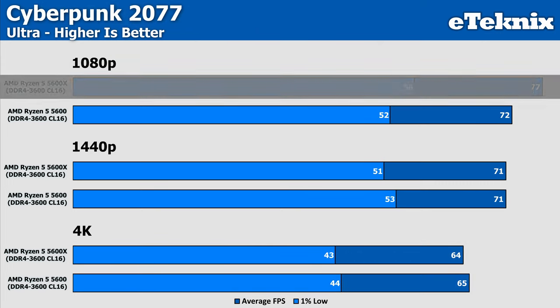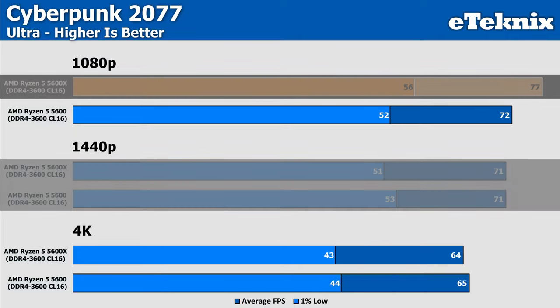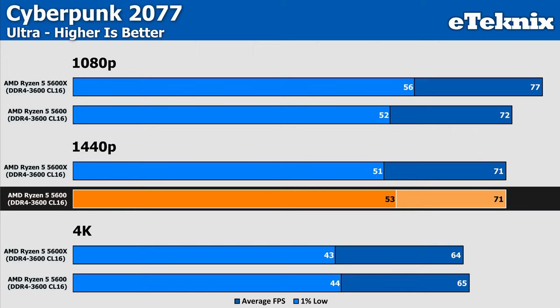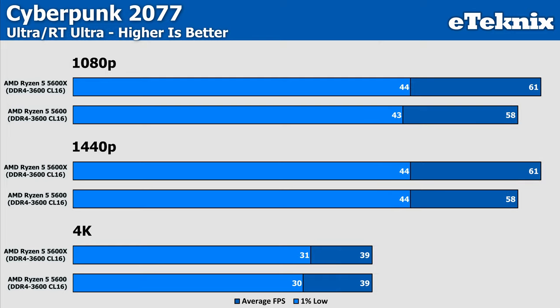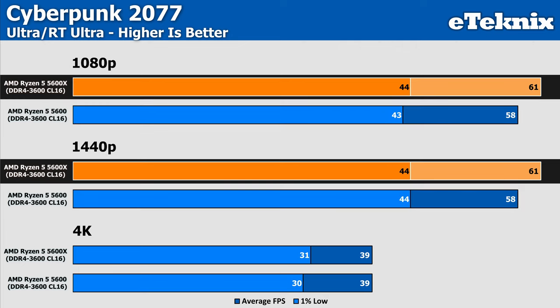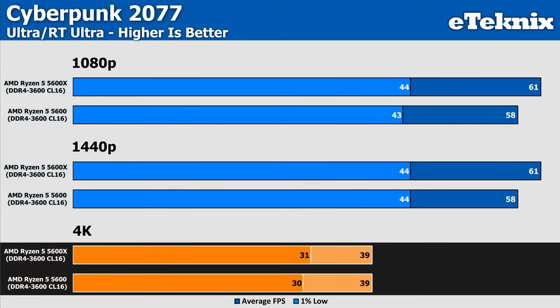Cyberpunk shows our largest variance yet, with the 5600X pushing out 7% more frames overall and 8% better in the 1% lows at 1080p. At 1440p both CPUs are evenly matched, with the 5600 non-X marginally better in the 1% lows — though retesting could see these trade places constantly. At 4K results are almost identical, separated by just a single FPS. With ray tracing enabled at 1080p and 1440p we're extremely CPU limited and see no difference in averages, though the 5600X leads by 5%; at 4K both match at 39 fps.